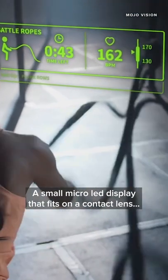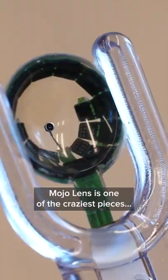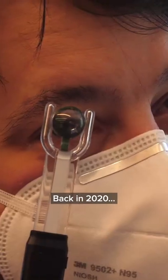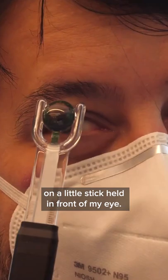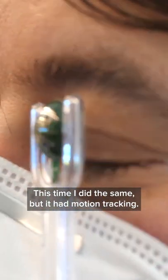A small micro-LED display that fits on a contact lens and does eye tracking. Mojo Lens is one of the craziest pieces of technology I've tried in a while, and it's the second time I've demoed it. Back in 2020, I got to look at this technology on a little stick held in front of my eye. This time I did the same, but it had motion tracking.